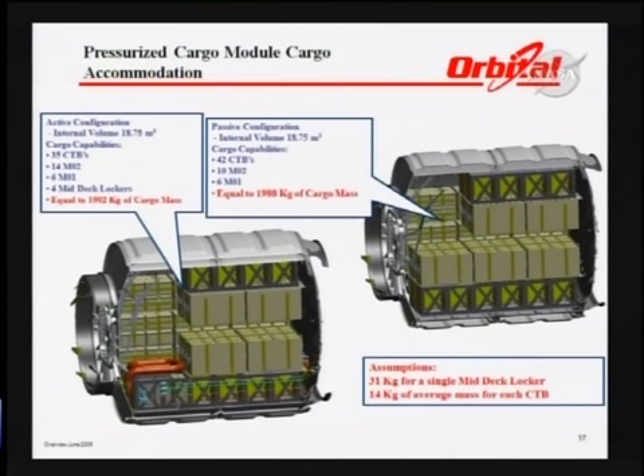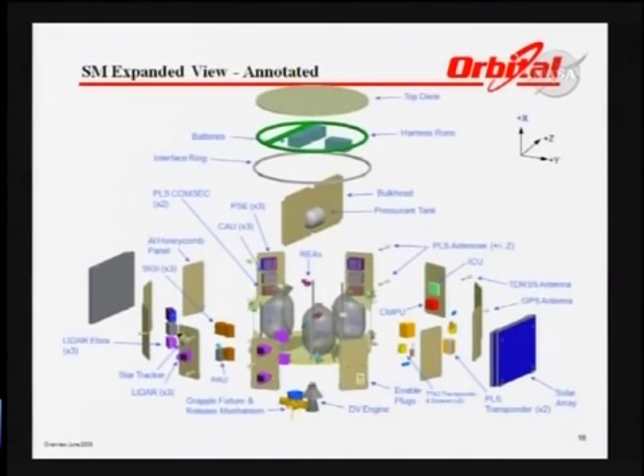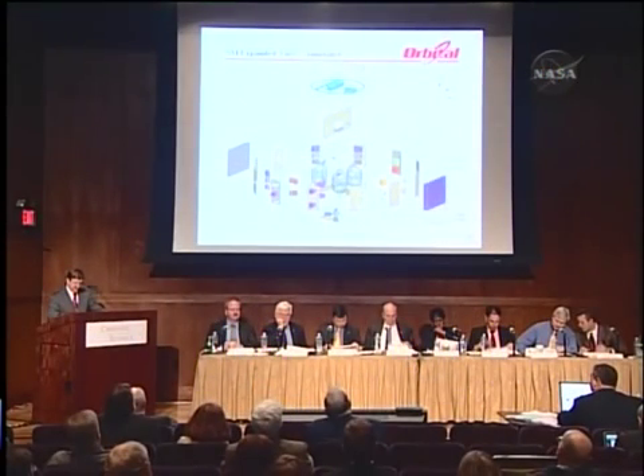We can also support powered payloads and hard-mounted payloads as required as the manifest shapes up. The service module in an expanded view shows various standard spacecraft components from a variety of providers, integrated by Orbital at our facility in Dulles and tested there. The entire spacecraft will be finally assembled at Wallops after integrated testing and environmental testing at Dulles.